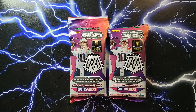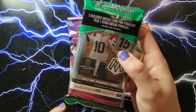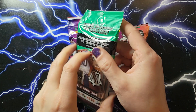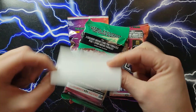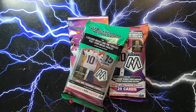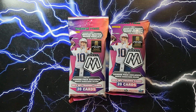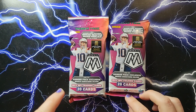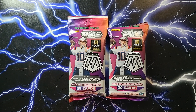Hey everyone, today we're gonna be opening up two hanger packs of Mosaic 2022. If you watched the last video, you saw that I did open a cello pack — it had one of the security tag spacers in the back and there were two honeycombs. I don't have any more mosaics with that card in the back, so I'm gonna be opening the hanger packs. Maybe we'll get a hit, hopefully a Genesis, but we're gonna get into these packs and find out.